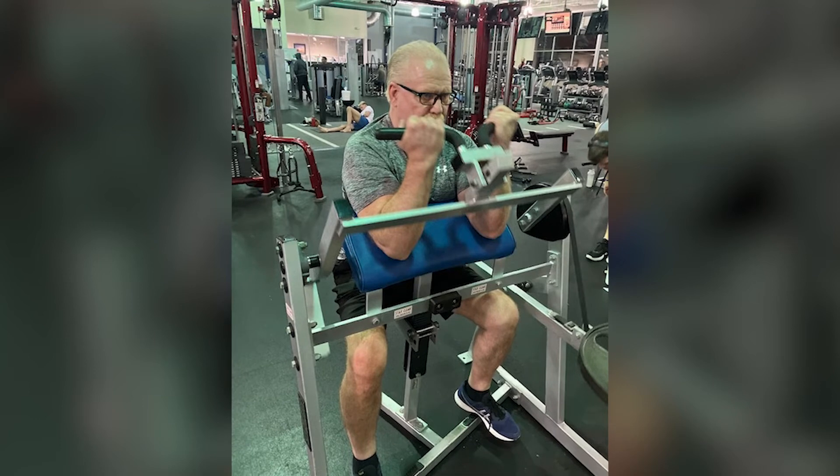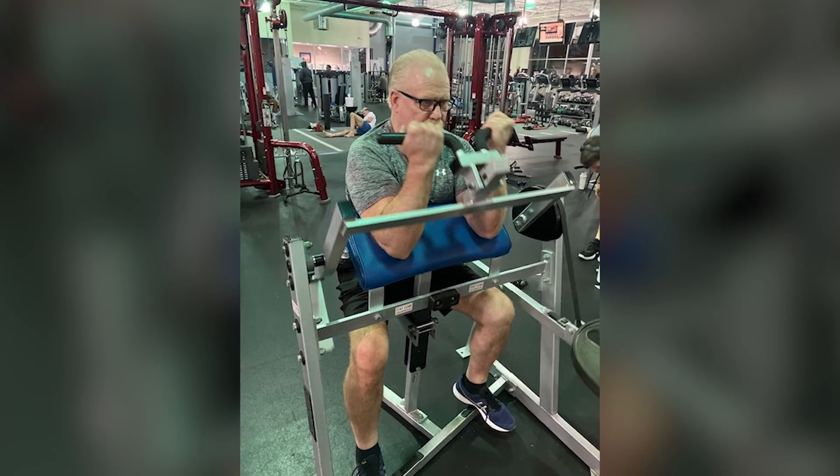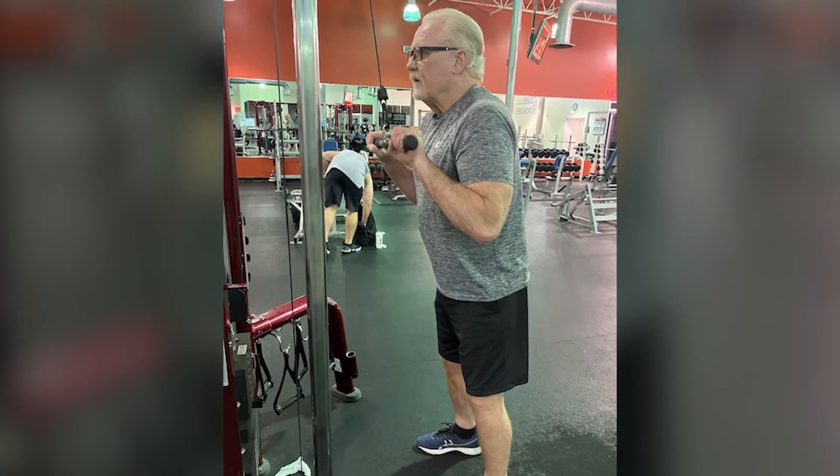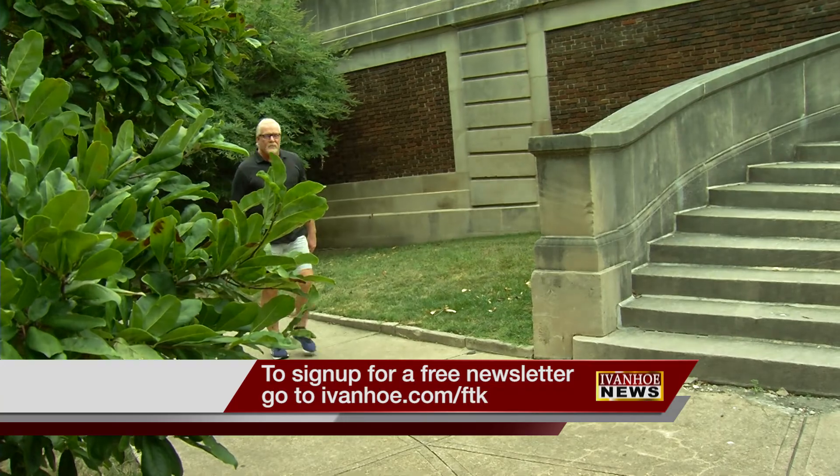Dr. Gasparro replaced Lidster's shoulder in June of 2020. Lidster says he's faithful about stretching and has returned to working out. 'I have no issues — none at all. Can't lift as heavy weights, but I can still lift weights. And that's the important part. I can do it pain-free.' I'm Marty Salt reporting.